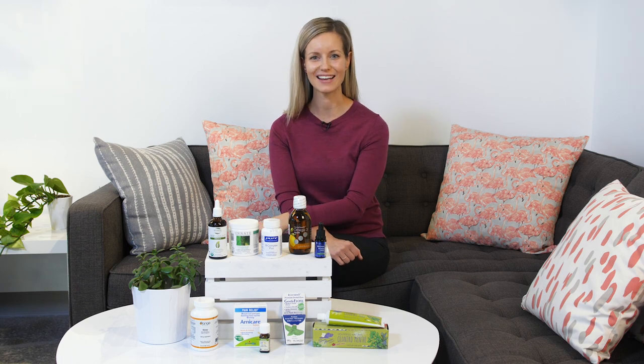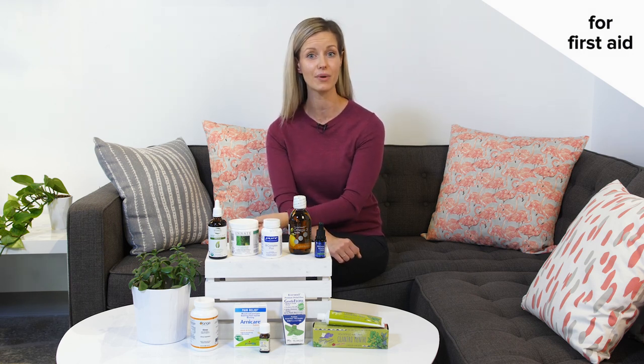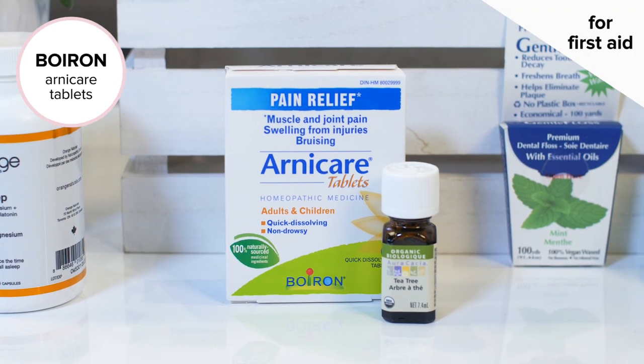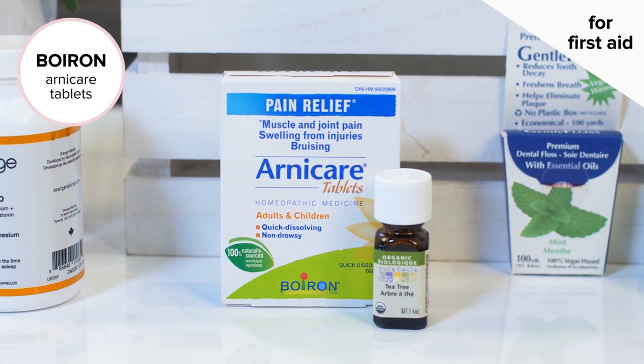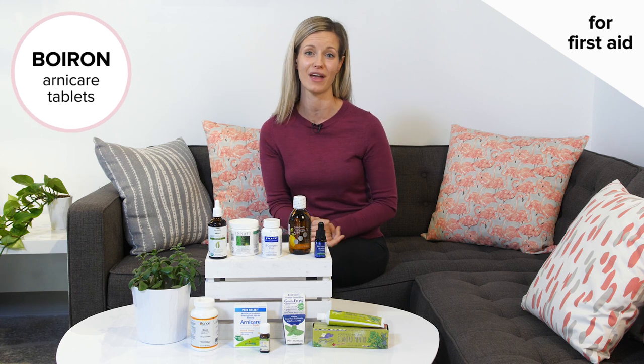Then we have our first aid. We want to make sure that we're taking care of any of the scrapes, cuts, and bruises when they come up as naturally as possible. Boiron has a wonderful product called Arnica tablets, and these are great at helping you naturally speed your body's healing response. Especially if I get a burn in the kitchen, this is the first thing I reach for, and it's safe for the whole family.